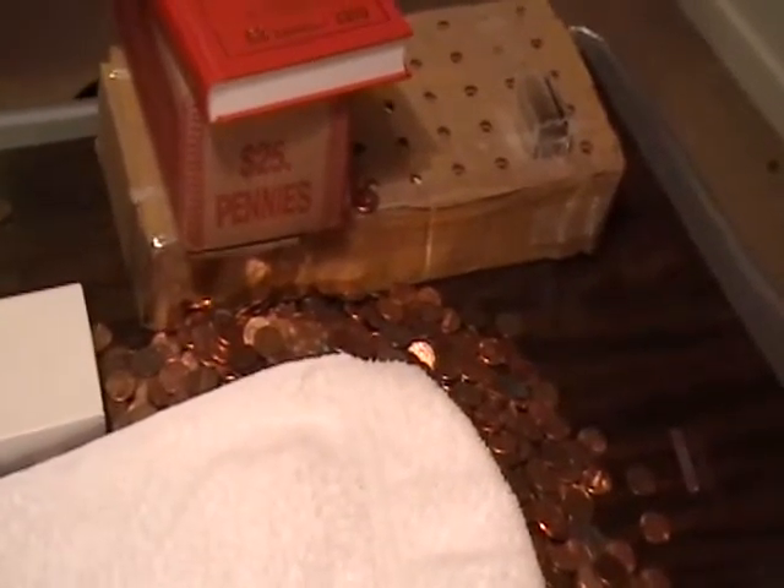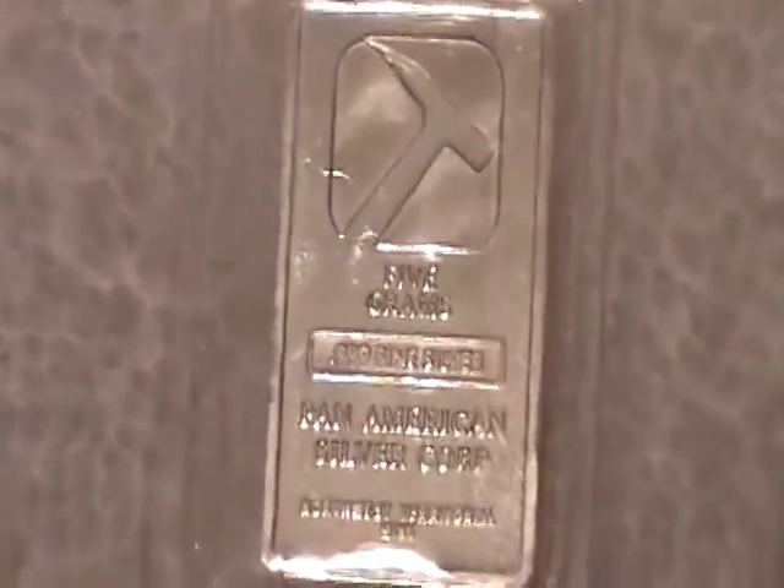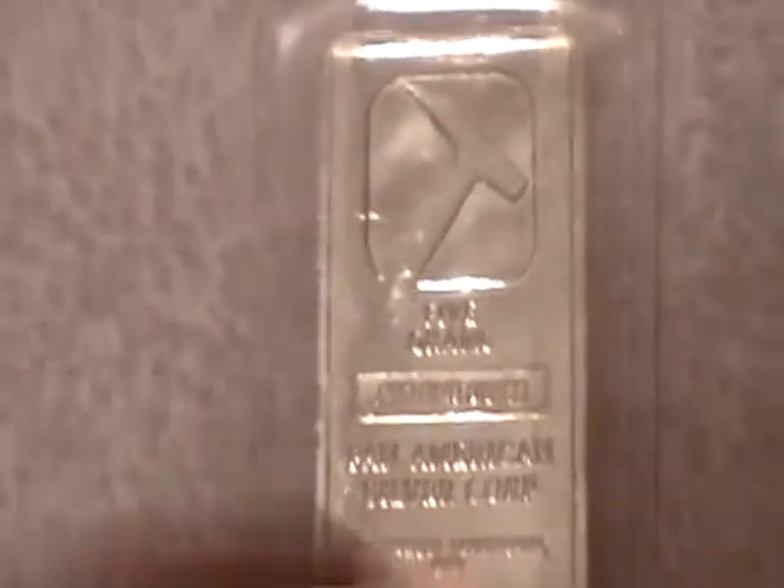I wanted to take a break from the monotony of sorting pennies to show you some silver that came in the mail today. Got a little guy here, a Pan American 5 gram bar. Pretty good deal for what five gram bars are going for.